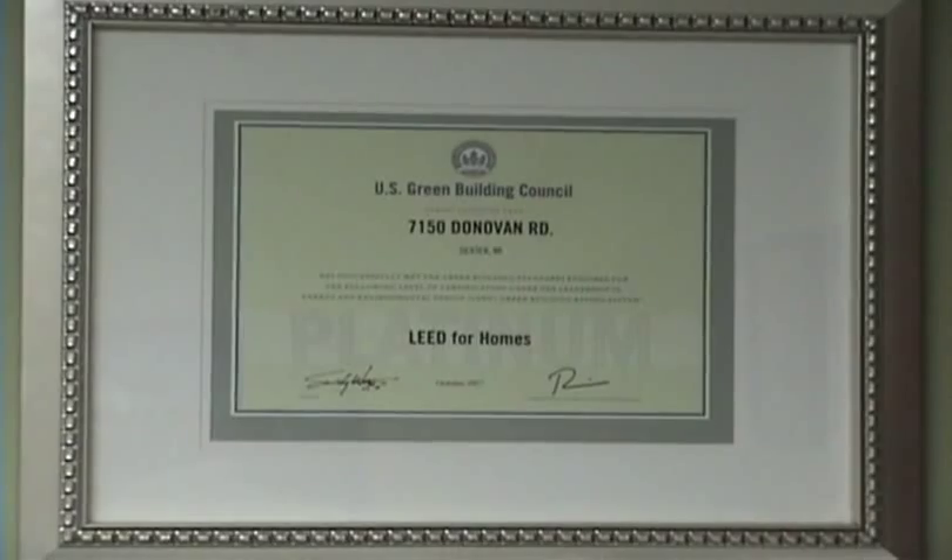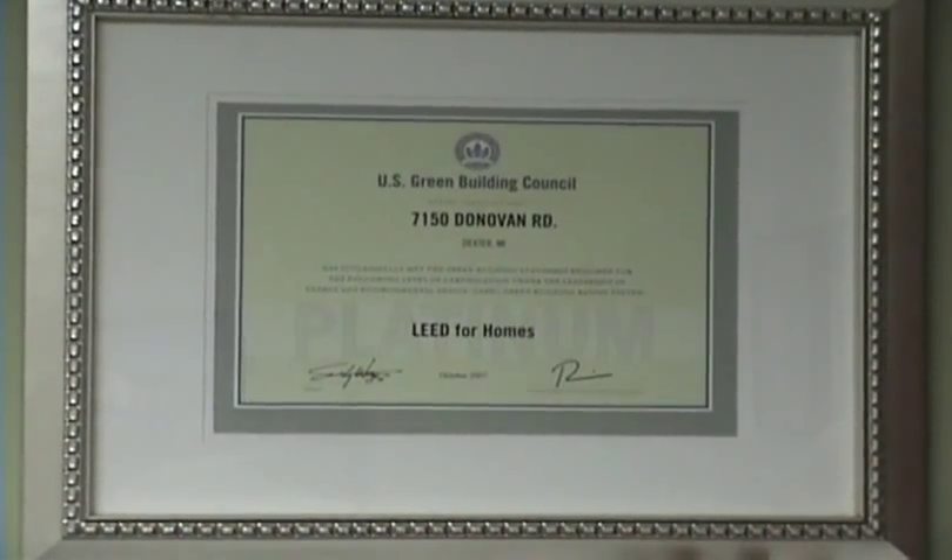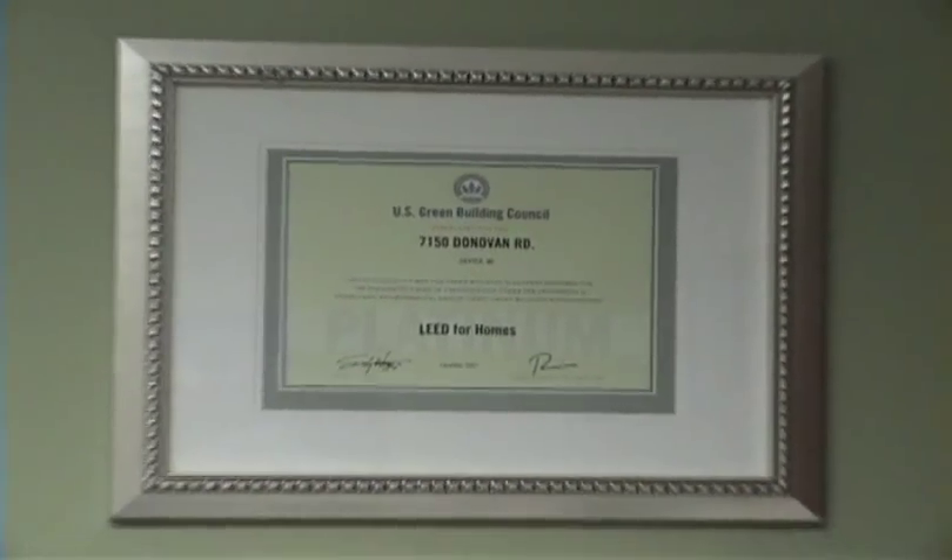They've been certifying green commercial buildings for about 10 or 12 years and just started doing residential homes like this one in the last year and a half. They have four levels of certification: standard, silver, gold, and platinum. The platinum is very difficult to achieve, and I'm happy to report that we did in fact get the Platinum LEED certification for this home. I'm going to walk you through the house and show you lots of different things — both outside and inside — that we've done to make it a green home, which includes things like energy efficiency, water conservation, utility and electric usage costs, and the durability of the materials.